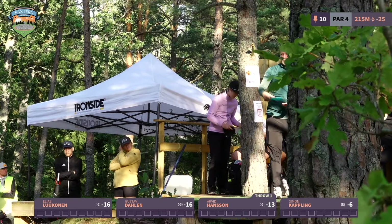The back nine is more open, and today especially more windy, so it's going to be very interesting. Do we have a leaderboard to look at?